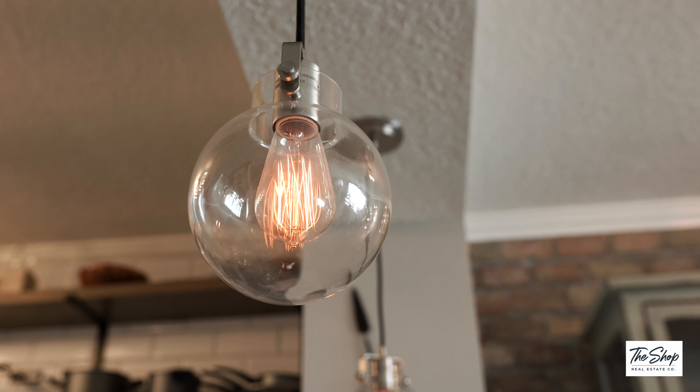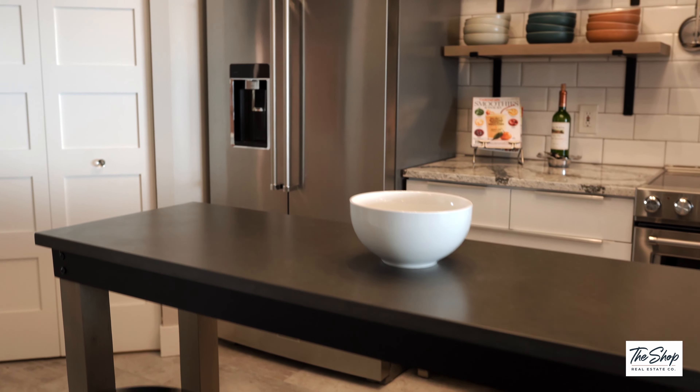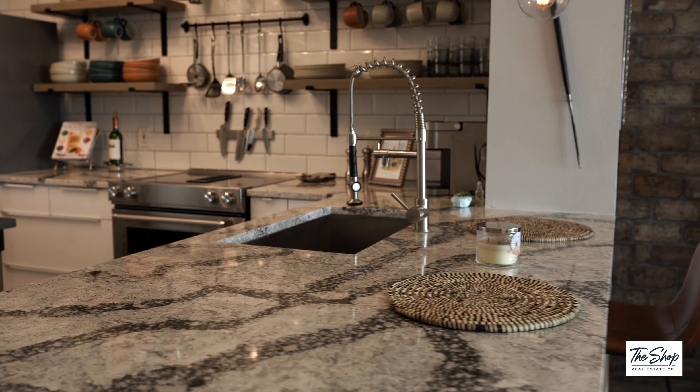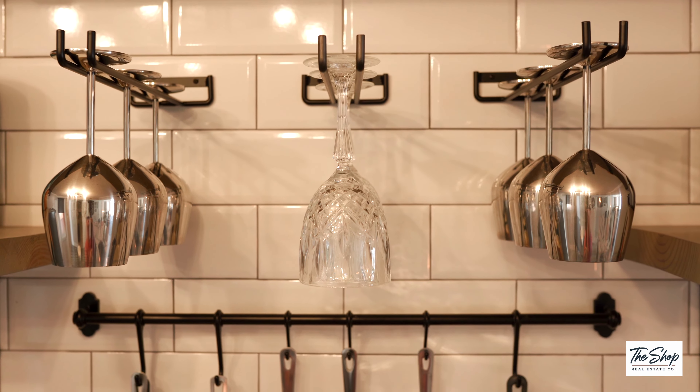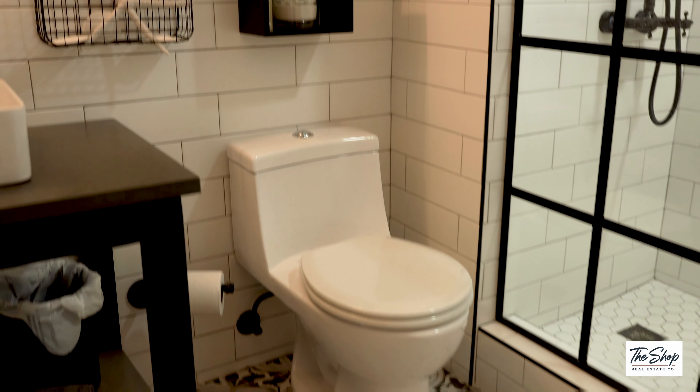The condo's kitchen has been fully upgraded with new top-of-the-line appliances, granite countertops, open shelving, and storage space to meet all your needs. Who wouldn't love this modern bathroom?